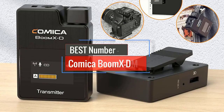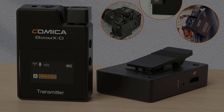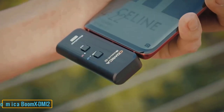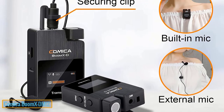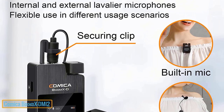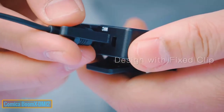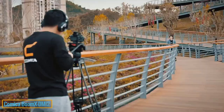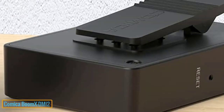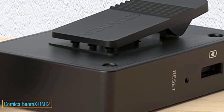Number 1: Comica Boom XDMI2. The Boom XDMI2 features a sturdy, compact, and flexible construction. The device has a special design with a full clip and smart microphone to facilitate your video production. Overall, the product has a strong operating model with all necessary functions, suitable for many use cases with different requirements. The smart wireless device allows users to take it anywhere to perform their desired program. The product is also extremely durable with top quality materials, ensuring your long-term experience.